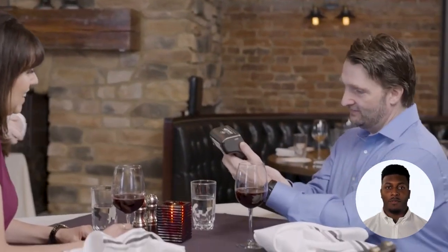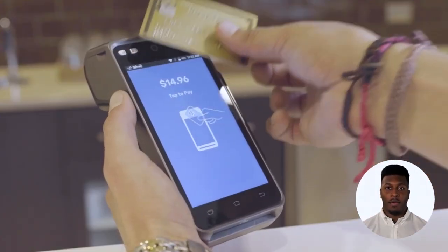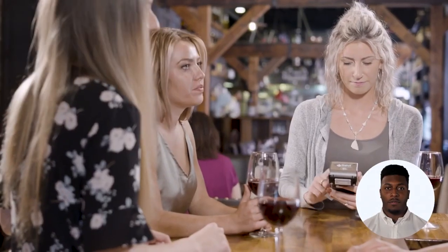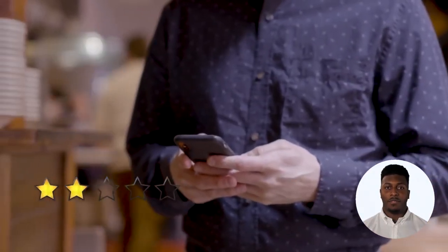OmniPay USA also offers a tablet POS system, so you can take payments right at the table. No more running back and forth to a central checkout station. This means faster service for your customers and increased efficiency for your restaurant.